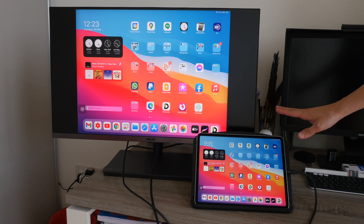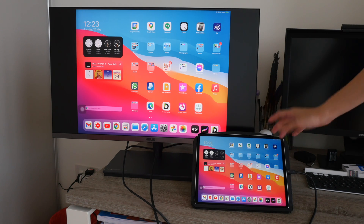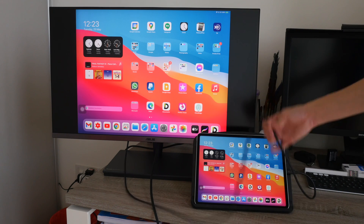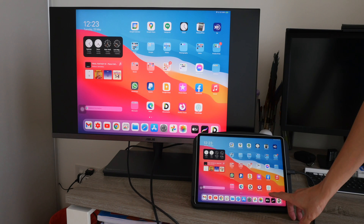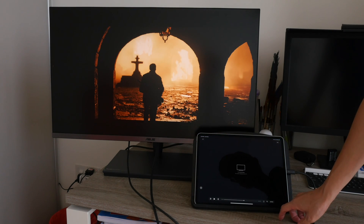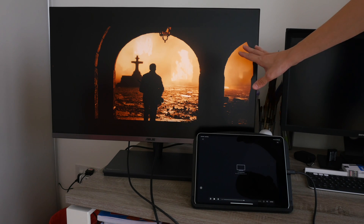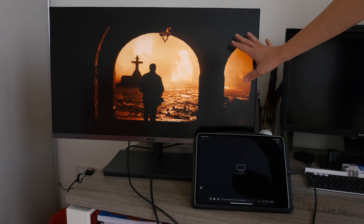What I want to show you is SDR versus HDR. Currently I have the M1 iPad Pro connected to the monitor using this Thunderbolt cable and I am going to stream the movie 1917. I cannot stream this movie on YouTube due to copyright reasons but I'm going to show you this freeze frame.